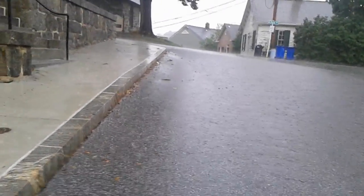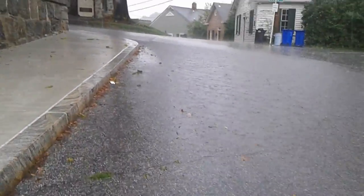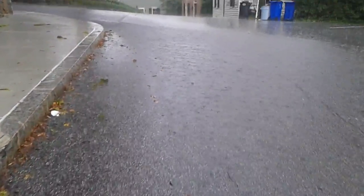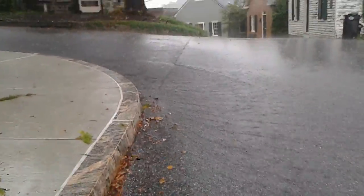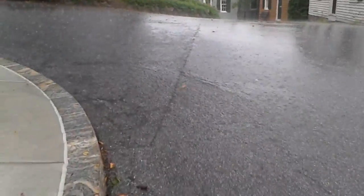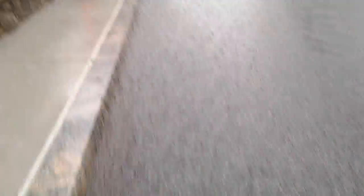Let's see where all this runoff is coming from. You can see that all this existing impervious cover generates a lot of water.